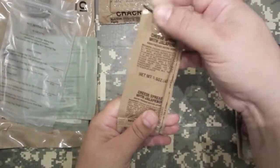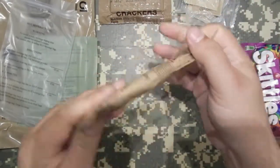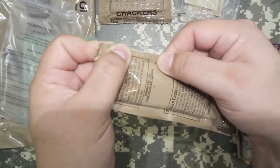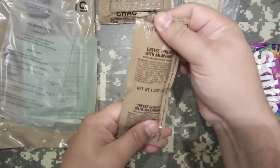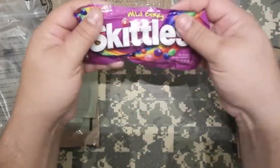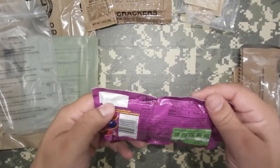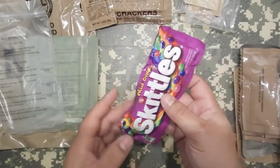Cheese spread with jalapeños — nice and firm. Production date 2014, 237th day. Still feels pretty good, no delamination on the bag at all, so that should be pretty tasty. Wildberry Skittles — now this I'm excited about. I haven't had Skittles for a long time. October 2014, 15th day — pretty simple date code to read there.